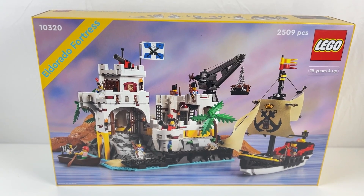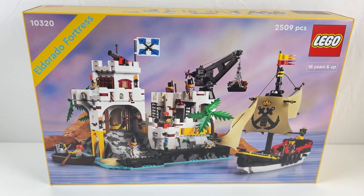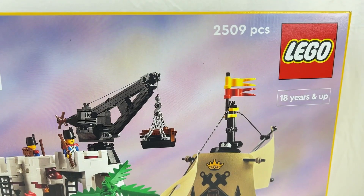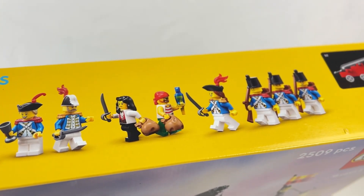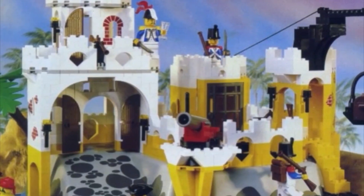The first set I got is the 10320, the Eldorado Fortress. I got it for around $179.99 because I redeemed my VIP points for it. It is in my opinion a really good remake of the classic Eldorado Fortress set, and in which case this must not be missing in my collection.